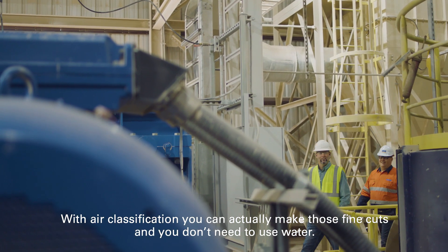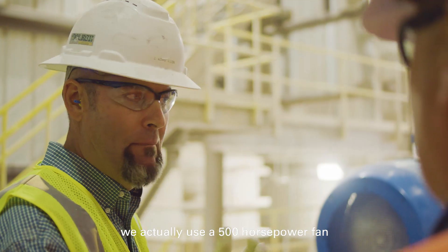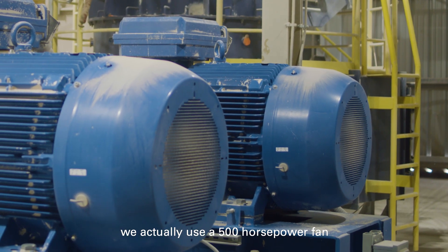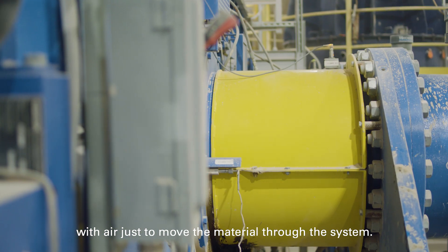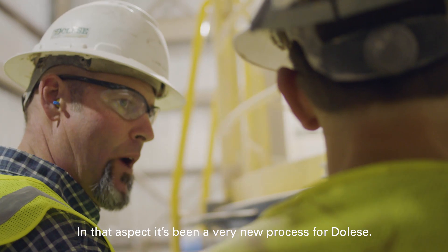With air classification, you can actually make those fine cuts and you don't need to use water. We actually use a 500 horsepower fan with air just to move the material through the system. In that aspect, it's been a very new process for the Lisi.